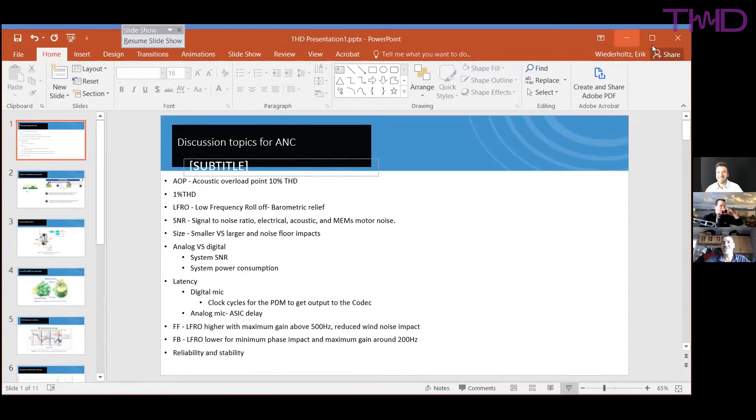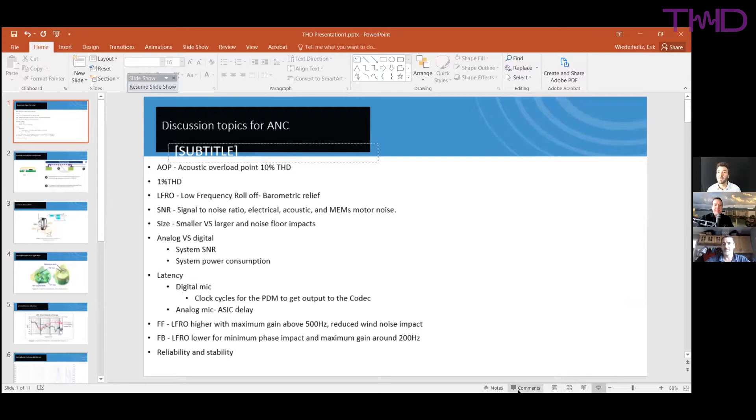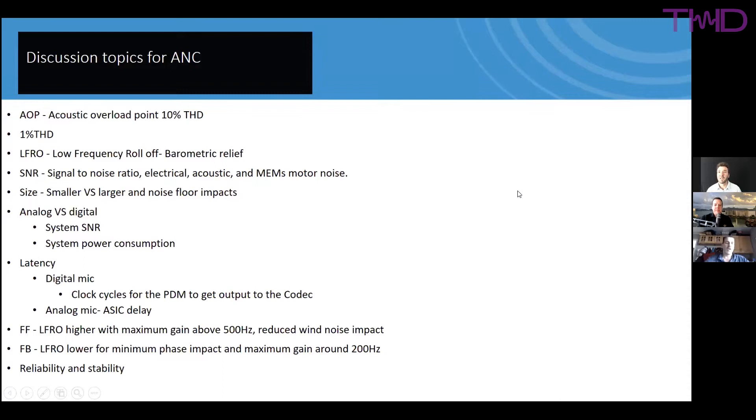The group transitions to Eric's presentation slides. Before moving on, Simon asks about the possibility of physically destroying a MEMS diaphragm. Eric confirms the diaphragm can be damaged, unlike electrets where the membrane can collapse against the plate without permanent harm. Modern MEMS designs are much more robust, with drop tests measuring how many kilograms the diaphragm can sustain.